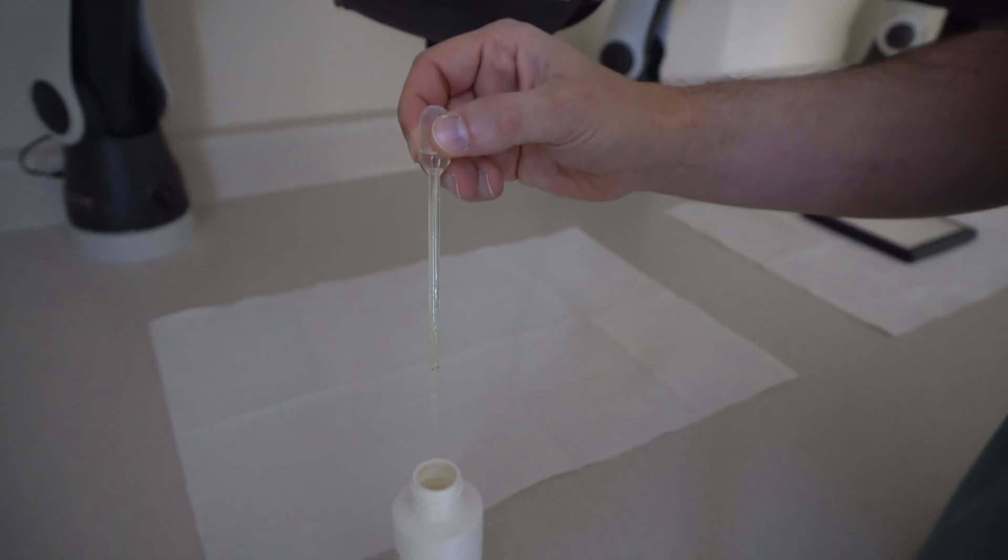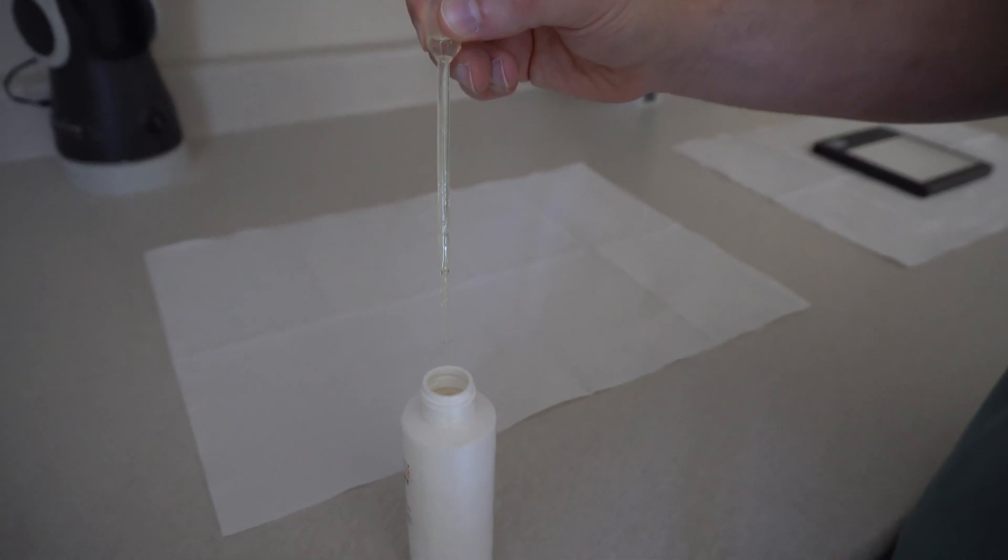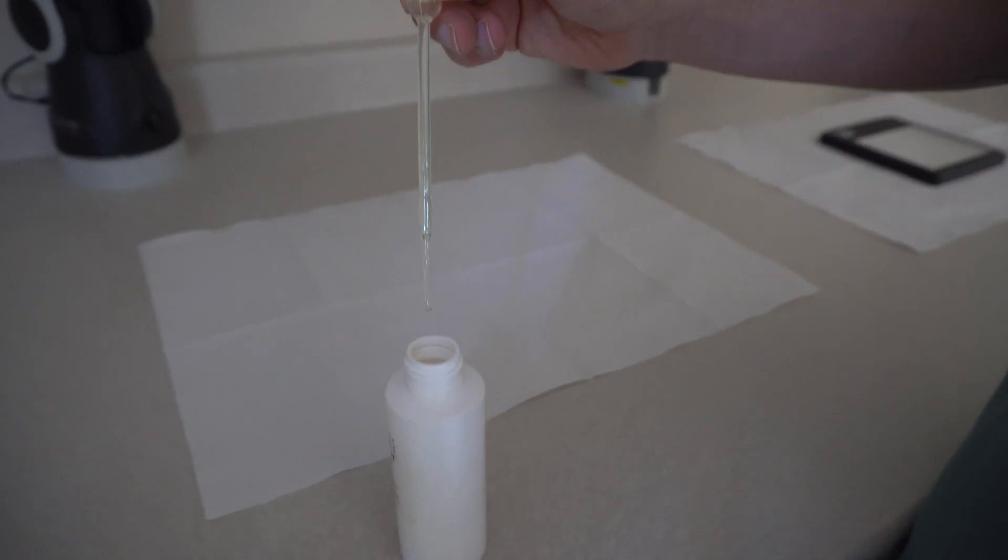Side effects are rare. Some users might see more hair shedding in the first one to two months of use as the hairs are prompted to shed before re-entering a growth phase. Itching is the most common side effect, experienced by about 5% of users, and can often be alleviated by stopping Minoxidil for just a few days. Rarely, Minoxidil may lower your blood pressure, causing a rapid heartbeat or dizziness, and should not be used by people with certain types of heart disease.